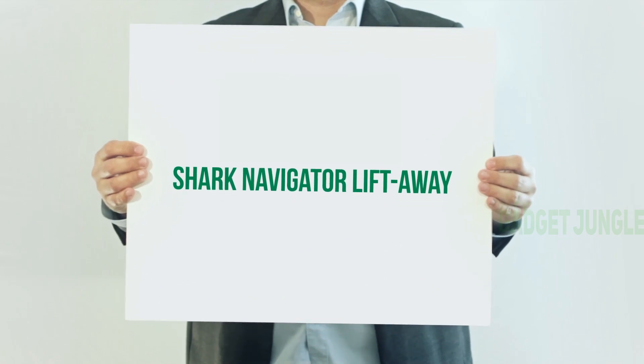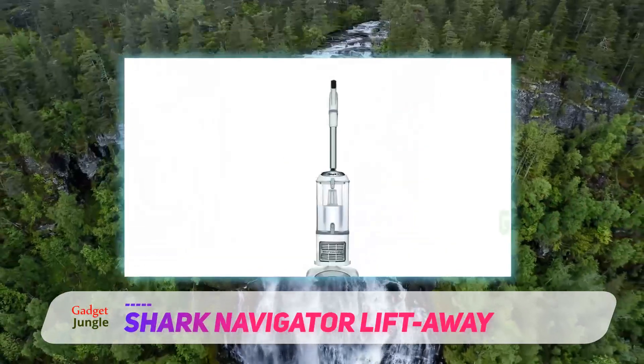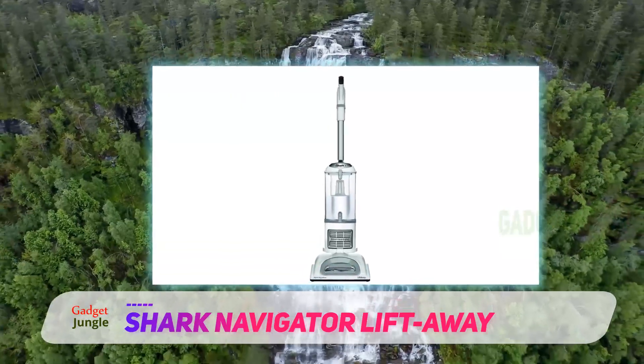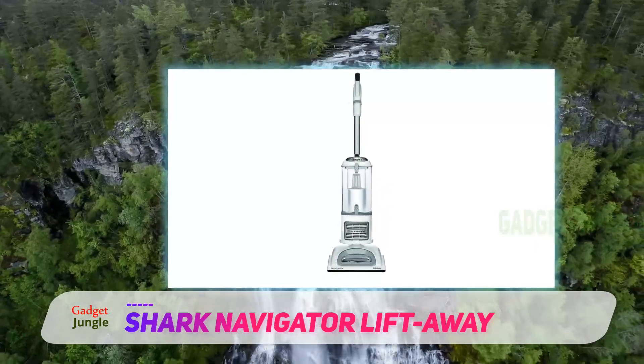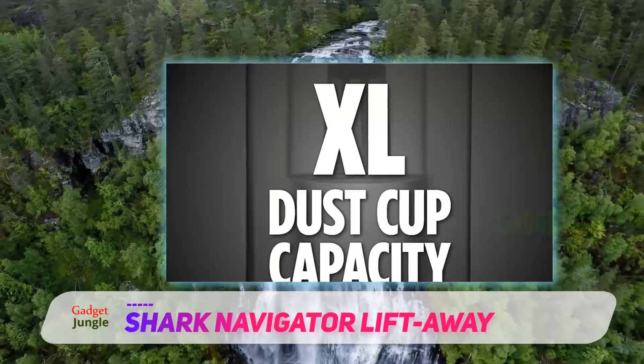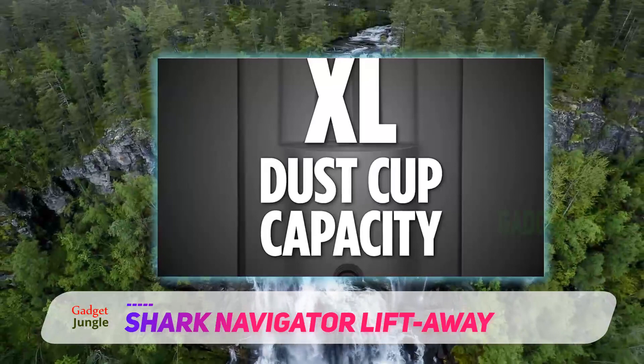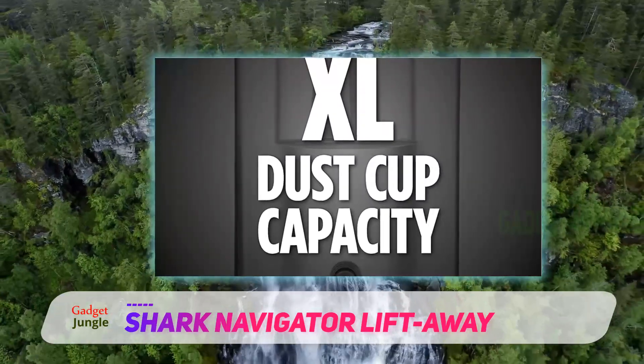Shark Navigator Lift-Away. Powerful, lightweight, and a great value overall, the Shark Navigator Lift-Away Professional claims the top spot for vacuum cleaners and is ideal for most families. What's great about this model is that it's easy to assemble and use, plus it maintains powerful suction, whether you're using it on carpet or bare floors.